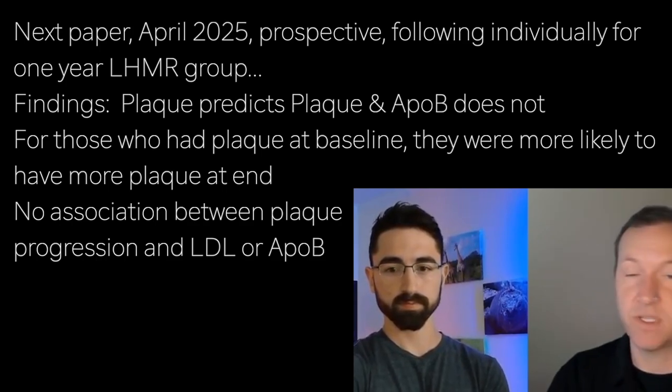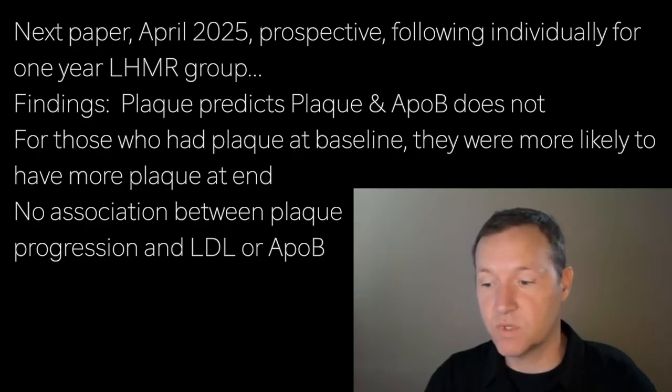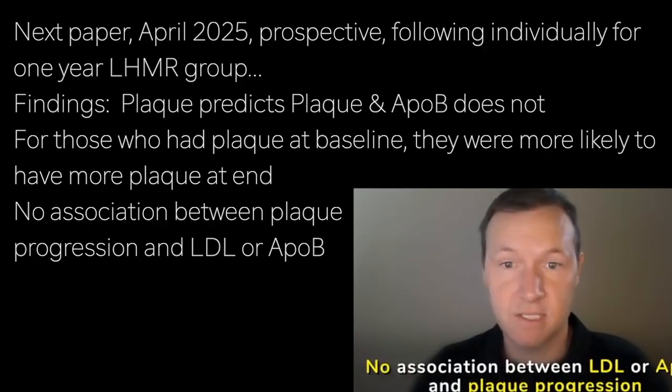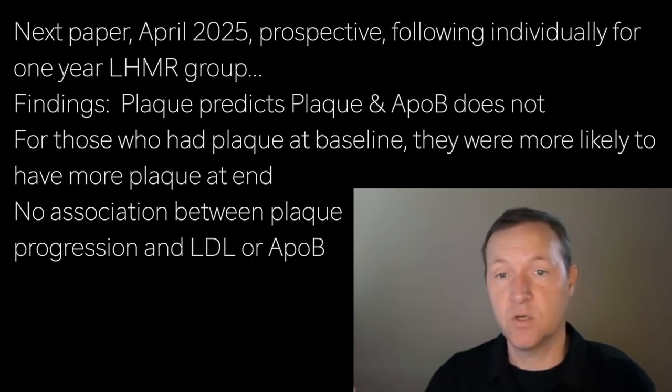This applied to all kinds of plaque — whether non-calcified plaque, calcified plaque, and so forth. The second major finding was that there was no association between plaque progression and LDL cholesterol or ApoB. The lipid levels didn't seem to have the association one might expect as a driver of plaque progression.